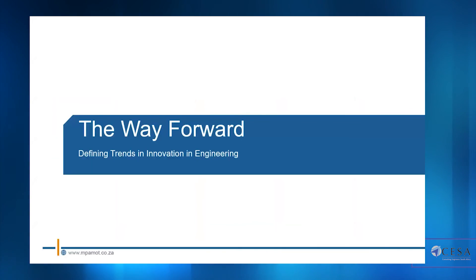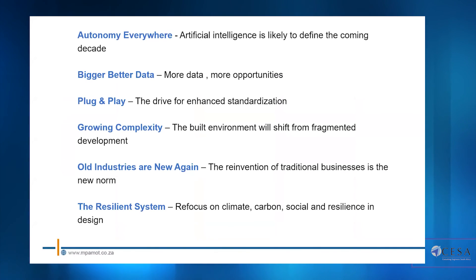The way forward — defining trends in innovation engineering. Autonomy everywhere: artificial intelligence is likely to define the coming decade, so it's critical that we strategically automate rather than repeat the same work hundreds of times. Bigger, better data: the more data you collect, the more opportunities it provides from both an analysis and new-opportunities perspective. Plug and play: the drive for enhanced standardization goes back to product manufacturers and material suppliers — enhanced standardization will ease design complexity, and as the built environment shifts from fragmented development we need to manage that complexity using digital tools.